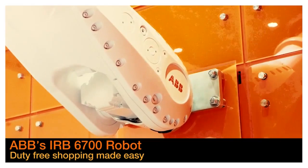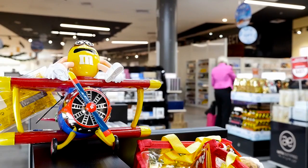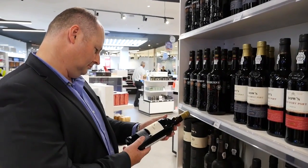Aelia Duty Free is one of the world's largest duty-free companies. We operate in 20 or 30 airports around the world and our head office is in Paris. I've been with Aelia Duty Free for the past three years and I started the duty-free division in the Pacific region.